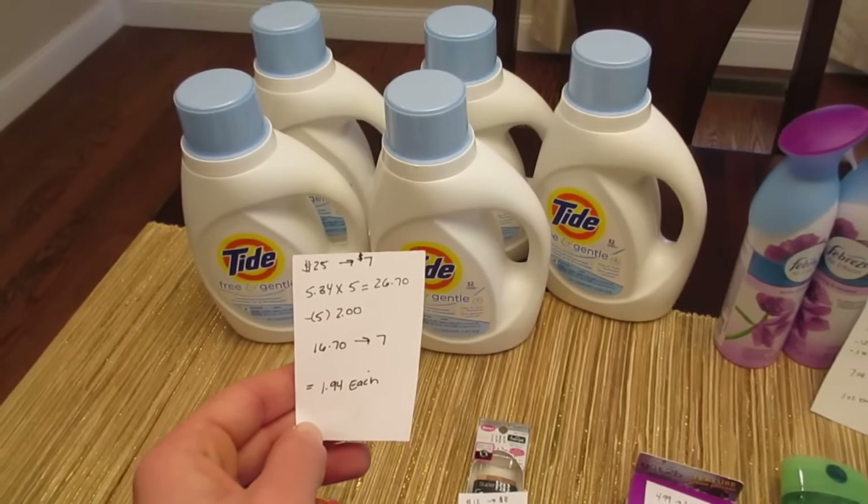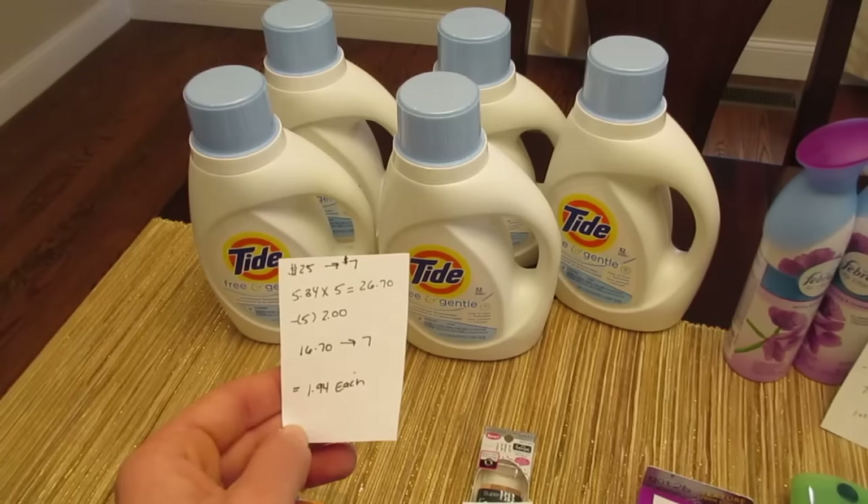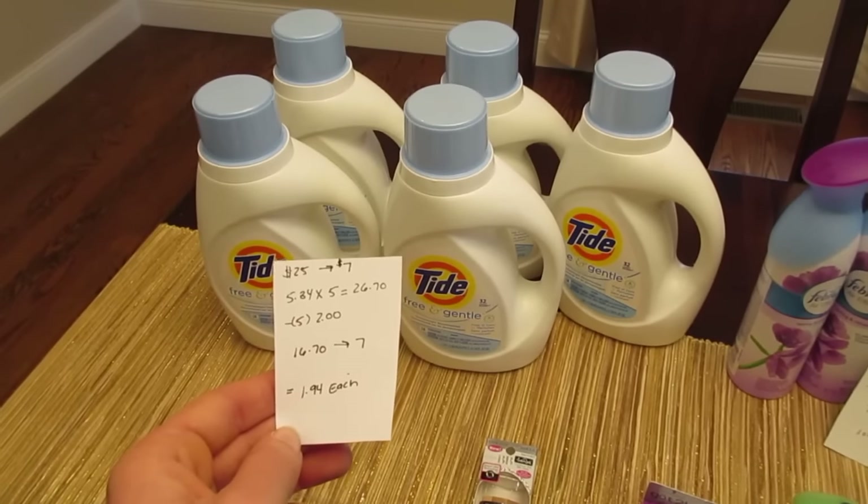It doesn't have to all be in one transaction — it does track. So with five of those coupons, you pay $16.70 and you get back the $7, bringing it down to $1.94 each.